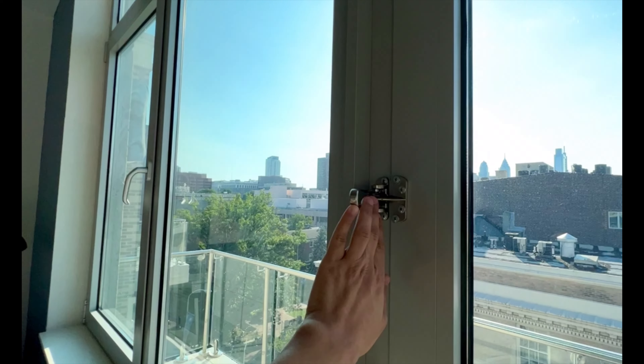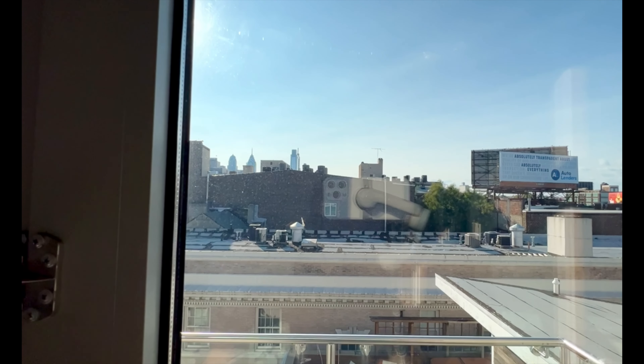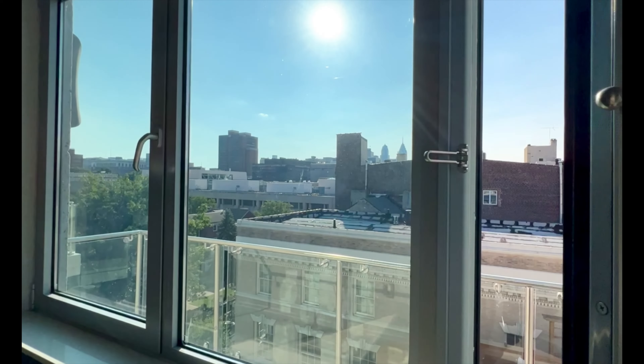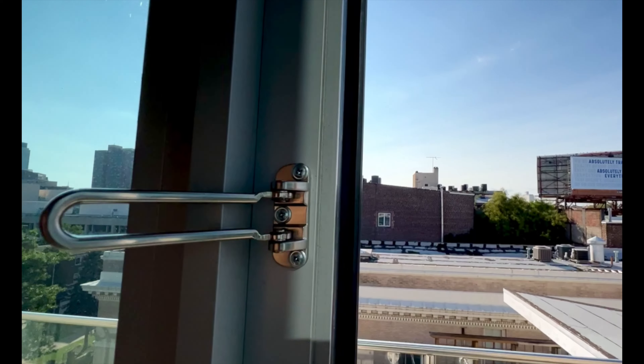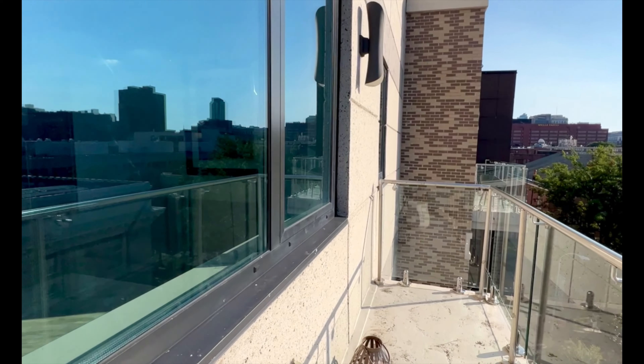What I also really loved about this particular unit is that you had this really beautiful balcony with great views of the city. You can't really fully appreciate them from this view just because I wasn't able to get my camera high enough, but you can actually see some of the Philadelphia skyline. You're really close to all the highways, so the location was also really great.